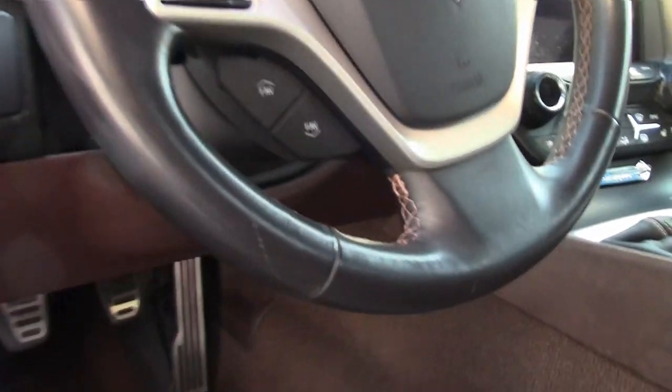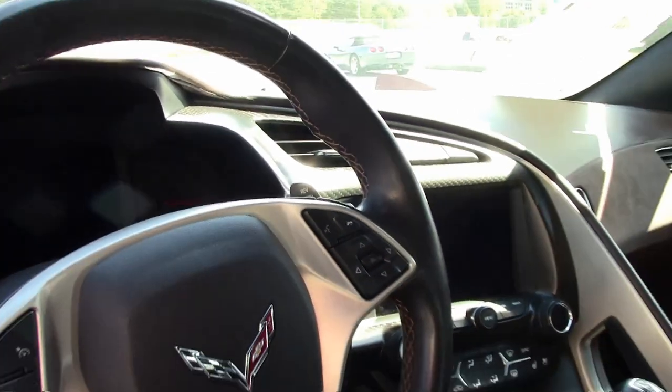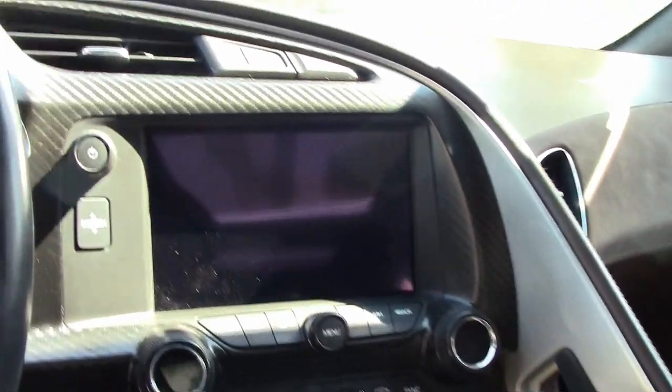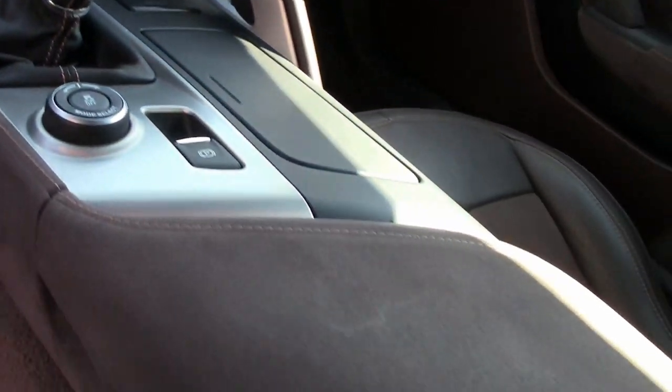This car has everything. Take a close look not only at this video, but at the fantastic pictures we have on our website at buyavet.net of this car. Then give one of our sales representatives a call. This is an absolutely beautiful car.